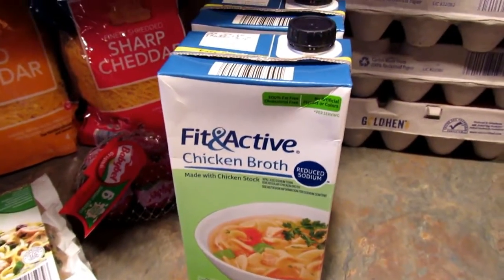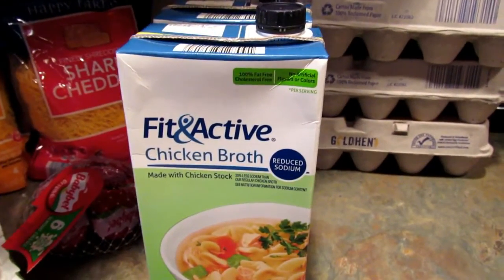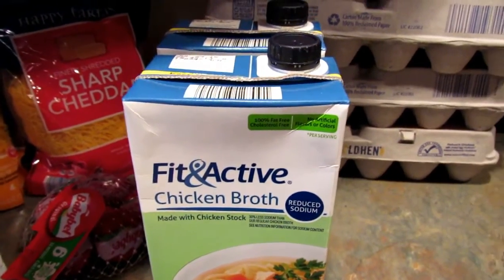I got two more of the Fit & Active chicken broth — this is reduced sodium. My son has been sick and he's actually been drinking chicken broth in the mornings to soothe his throat — warm chicken broth.